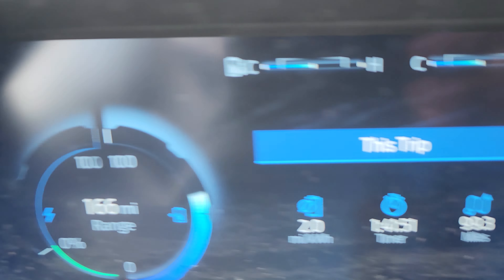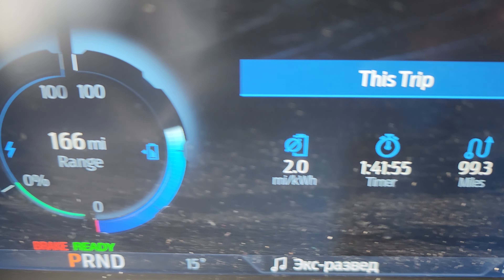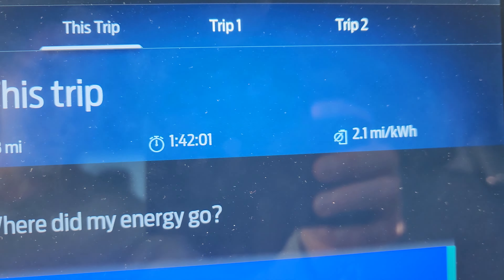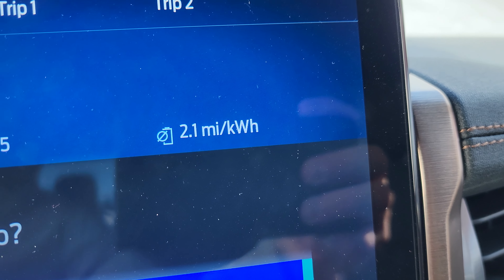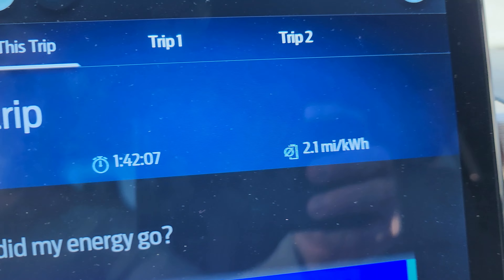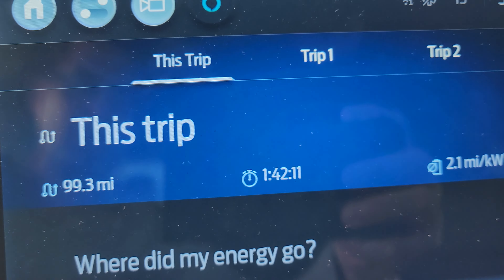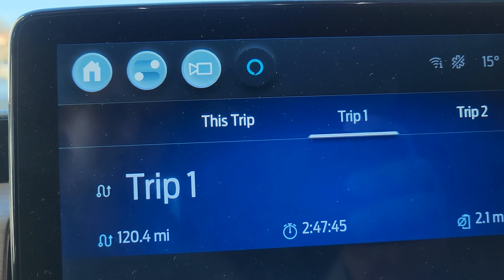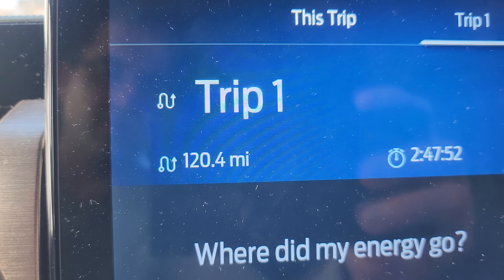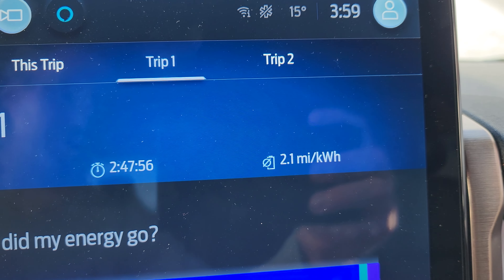Okay, range remaining is 166 miles. This trip was 99.3 miles at 2.1 miles per kilowatt hour, taking 1 hour 42 minutes. That's trip one — the two-day mileage starting from 100% charge.